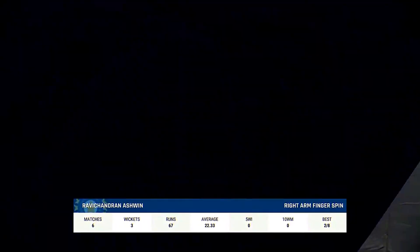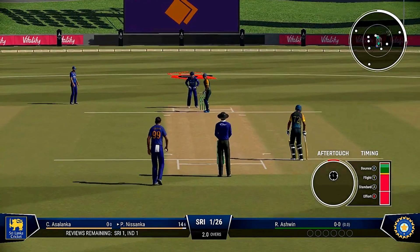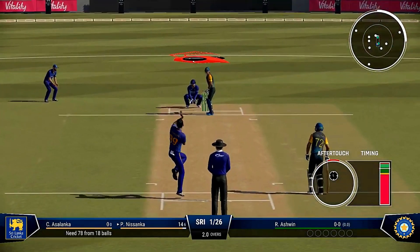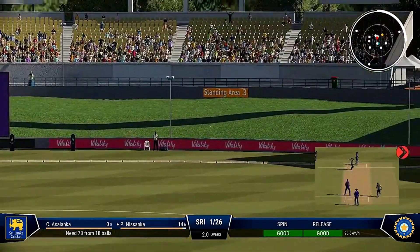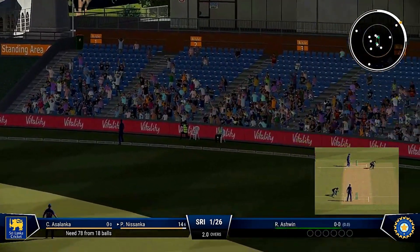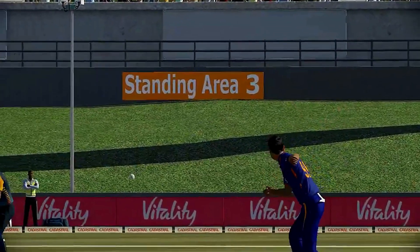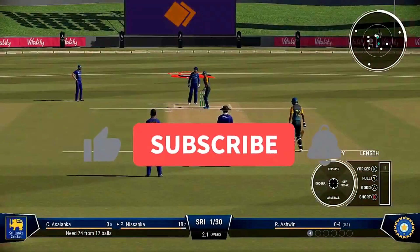Going with spin now. Struck it nicely — could go to the boundary. Well bowled, but that's another super shot. Onto the front foot, presented the full face of the bat and got it into the gap, all the way to the rope.